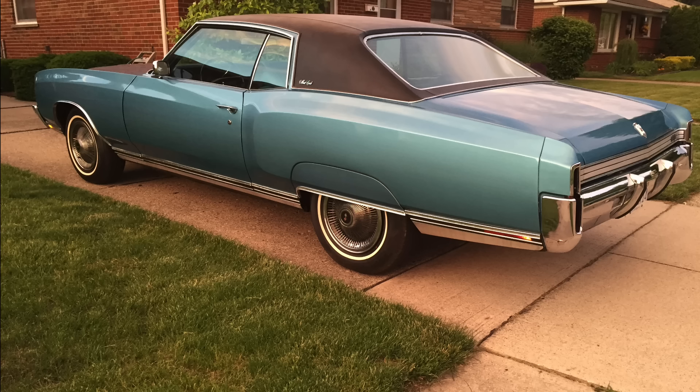More recently, Chevrolet was kind of trying to emulate some of the success that Pontiac was having with their Grand Prix, in particular the one that had been introduced for the 1969 model year, which was all new and highly successful.